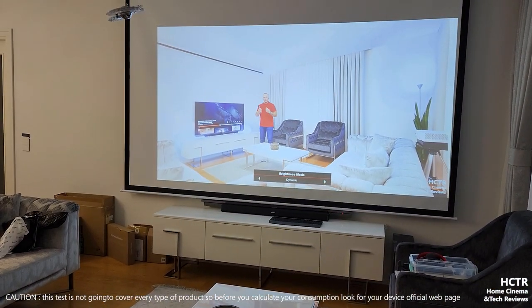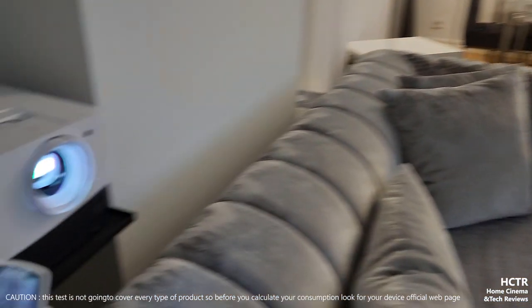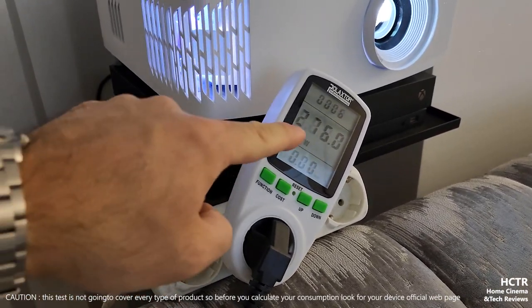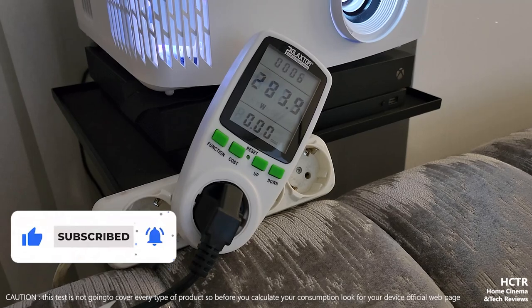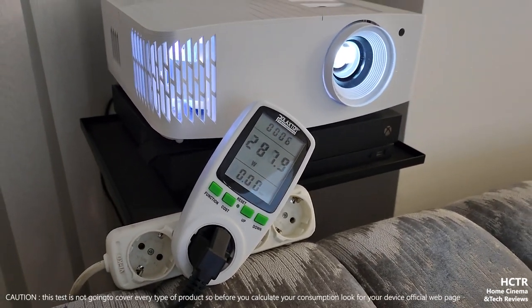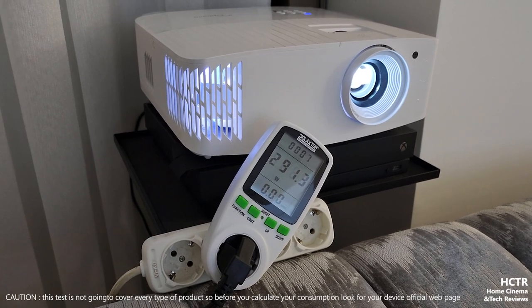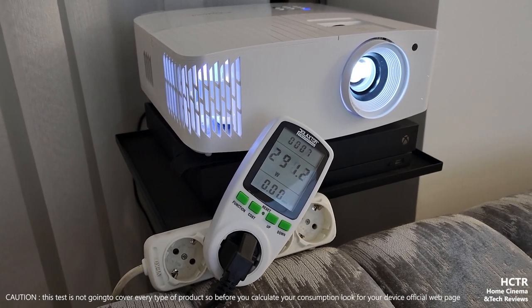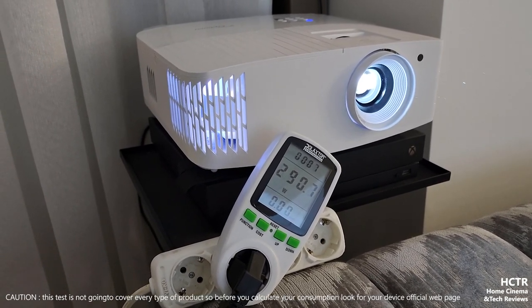Let's change it again to echo plus, then to bright mode. The camera setting is automatic right now just to show you this number easily - the visual quality is not the focus of this video. In bright mode, the fan noise goes up as usual. It's around 292 watts, 290 watts. I think we're at the top now - 290 to 292 watts.